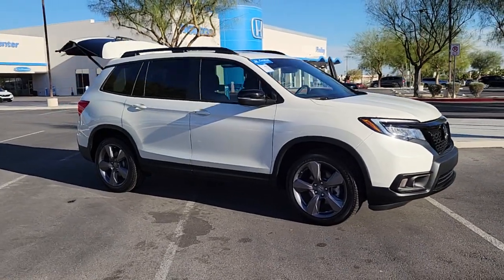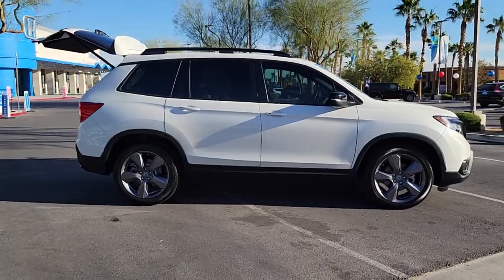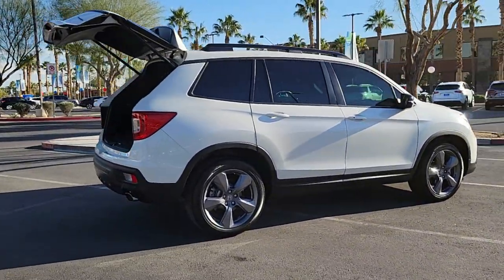Looking for your dream car? It could be the 2019 Honda Passport. With less than 10,000 miles on the odometer, this vehicle provides excellent value.